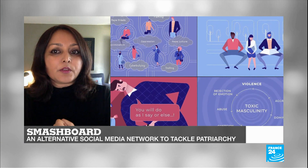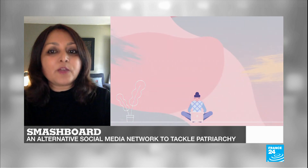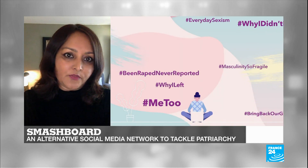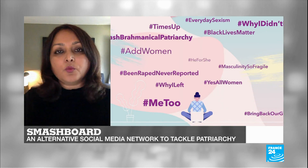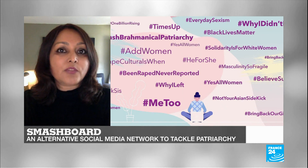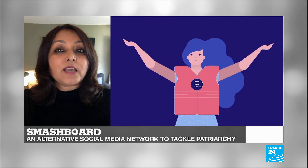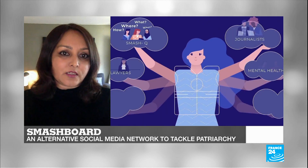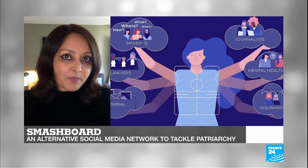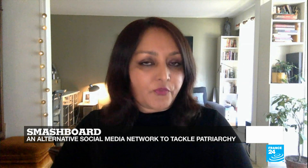When systemic problems cannot be resolved, people coming together can do a lot to bring immediate relief and also lay the groundwork to ask for reforms. That's what social media can do and much more. However, patriarchal violence does get reinscribed in these legacy media platforms, including Twitter. We are hoping that Smashboard, in that sense, will be different.